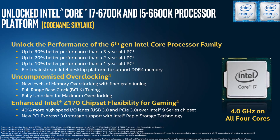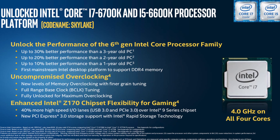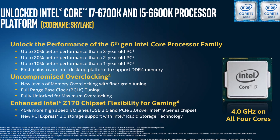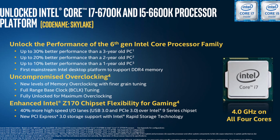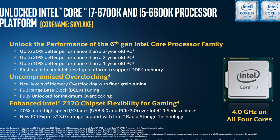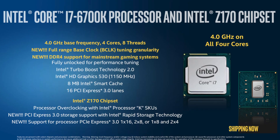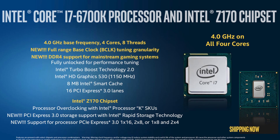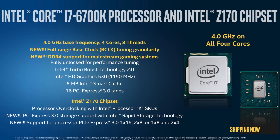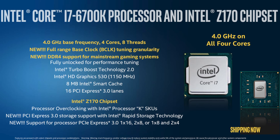The big thing that Intel is pushing about these new Z170 motherboards is their ability to have 40% more high-speed IO lanes. That means more USB 3.0 and more PCIe lanes. Intel's Rapid Storage Technology also gets a boost. With Intel's latest PCI Express storage support, the Z170 will be able to handle mass amounts of data transfer without hindrance.